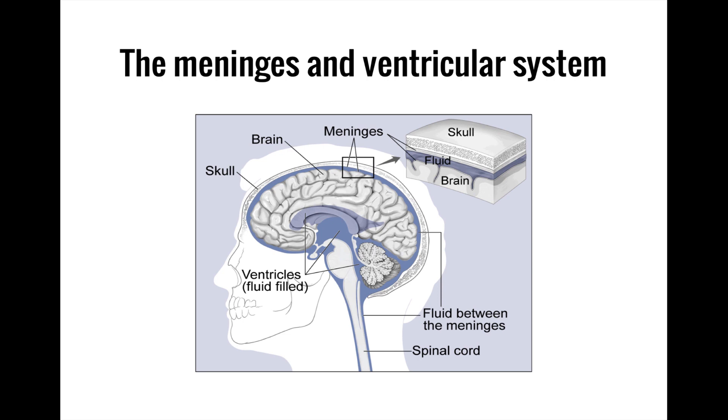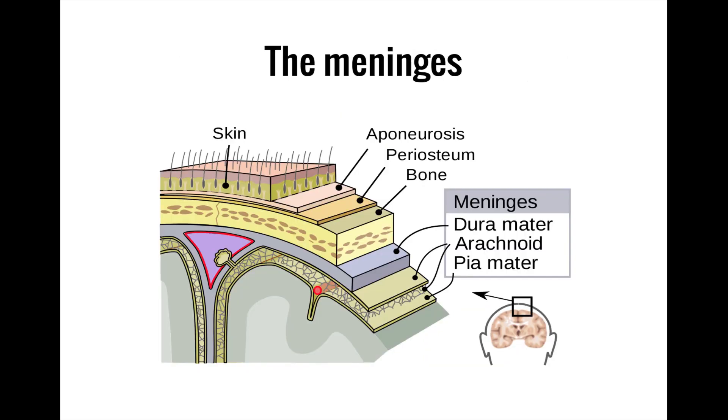Alright, let's get started with this two-for-one video covering two structures that help to cushion and protect the central nervous system: the membranous meninges and the fluid-filled ventricular system. We'll start with the meninges, which are the membranes that envelop the brain and spinal cord and help to protect them from various insults and injuries.